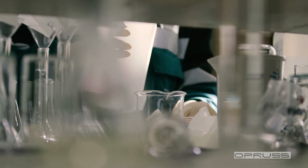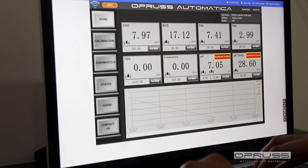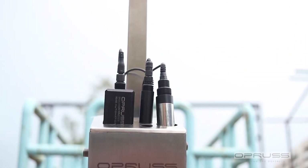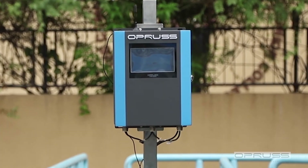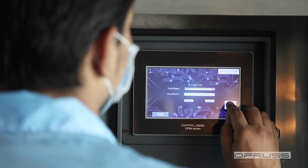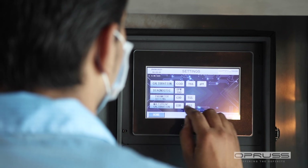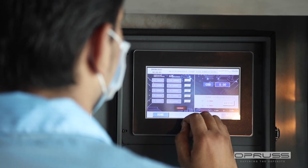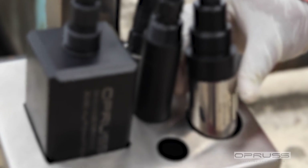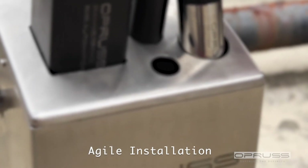What if this process became a lot more easier and practical — a process where you don't need to worry about any of it and get results in real time wherever you are? Introducing the revolutionary multi-parameter water quality meter by Oprus: a global scientific breakthrough in providing efficient real-time data for organics, nutrients, selective ions, and biological contents.